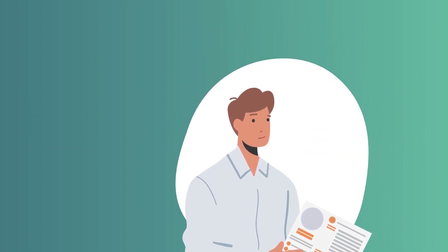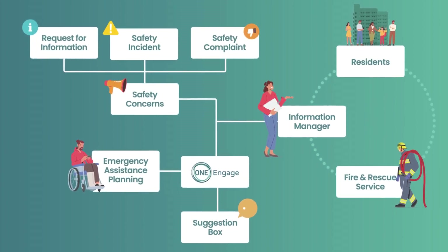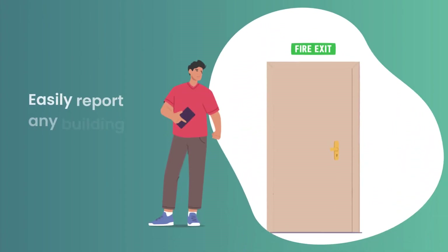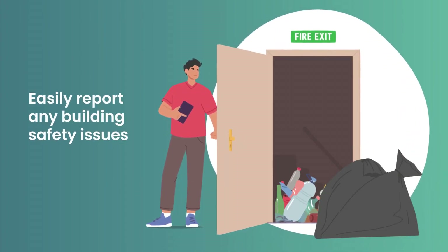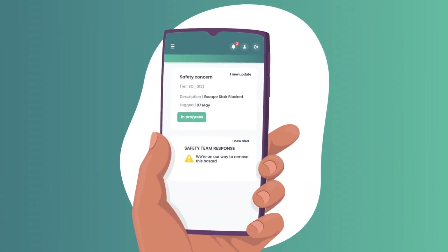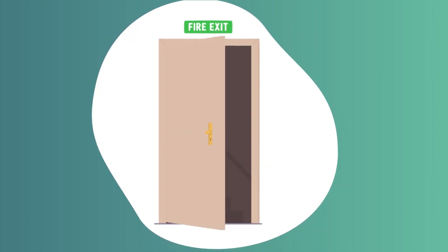OneEngage provides the tools to facilitate the exchange of this information, all in one place. Our Safety Concerns Reporting feature allows residents to easily report any building safety issues. The platform allows residents to track the progress of their enquiries, providing transparency and building trust.